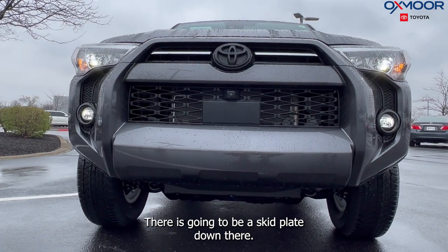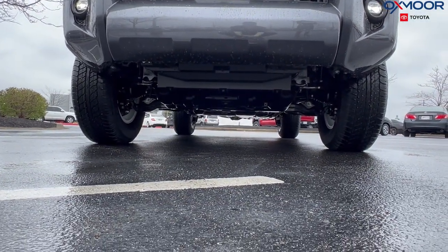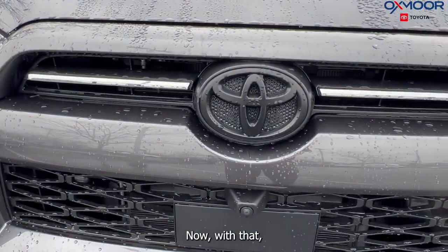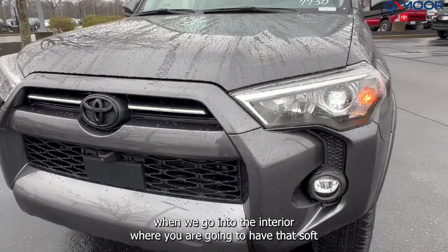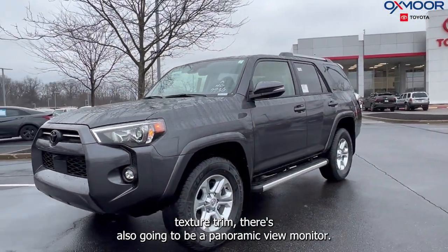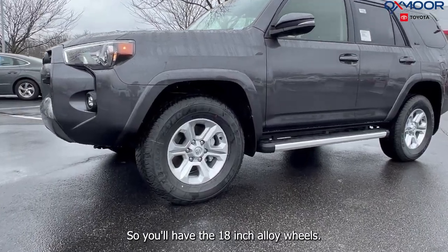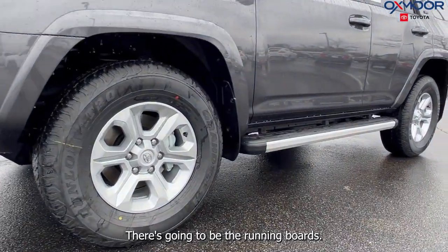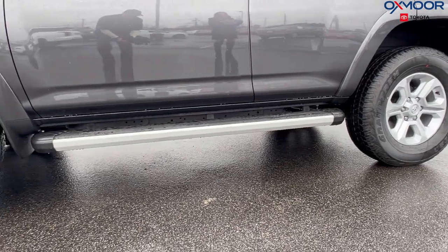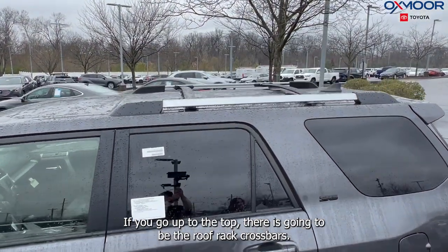There's going to be a skid plate down there. This has the Premium package. Going into the interior, you are going to have that soft-text trim. There's also going to be a panoramic view monitor. You'll have the 18-inch alloy wheels. There's going to be the running boards and chrome detailing.